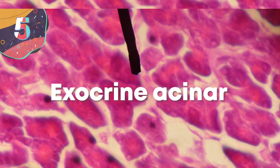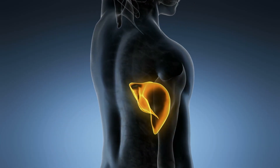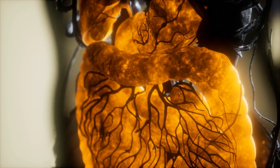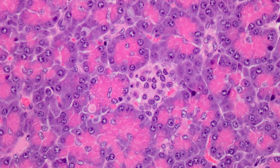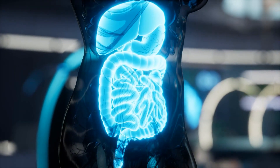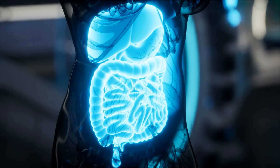Number 5: exocrine acinar cells. The pancreas is a surprisingly important organ in the body because it's responsible for the production of a range of different hormones used to regulate bodily functions, and is essentially two different organs mixed into one. One of its functions is endocrine, meaning it manages blood sugar levels, and the other is exocrine, which has to do with digestion. The exocrine acinar cells form on the outer edge of the pancreas and are connected to a series of ducts that they release digestive enzymes into. Through these ducts the enzymes travel to the first part of the small bowel where they start to break down food to release nutrients. Without this, the digestive system won't be anywhere near as effective, which is why medical issues with the pancreas can have far-ranging consequences for the rest of the body.